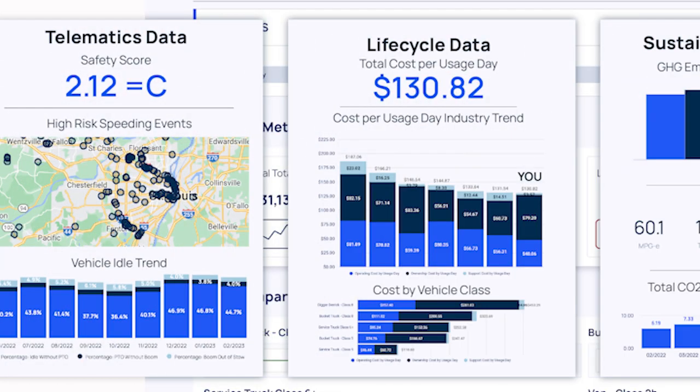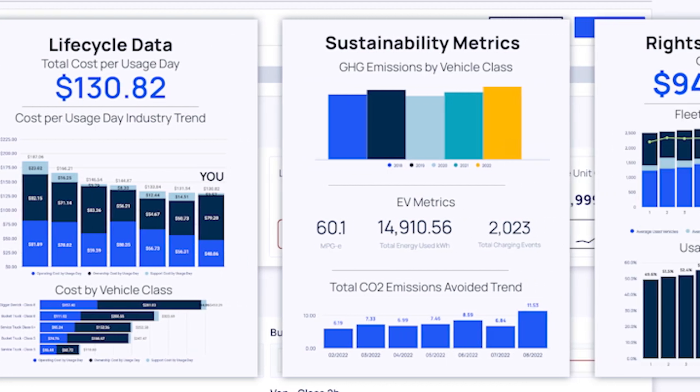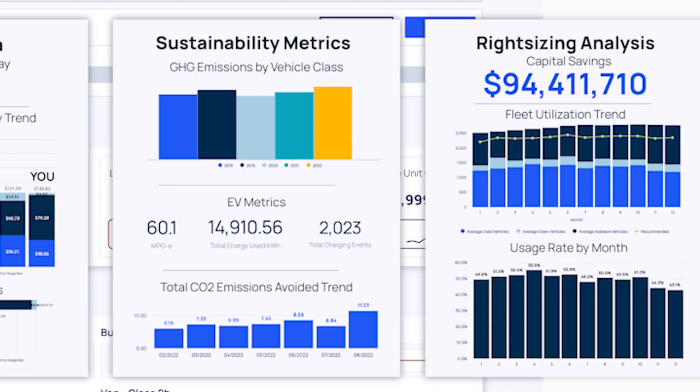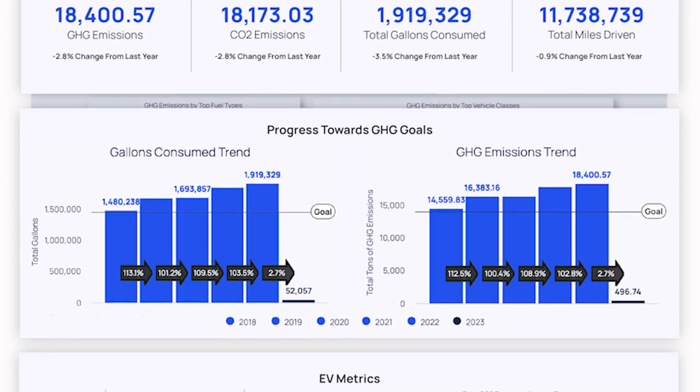We might go into things like vehicle replacement and lifecycle. We might go into GHG emissions and EV reporting.